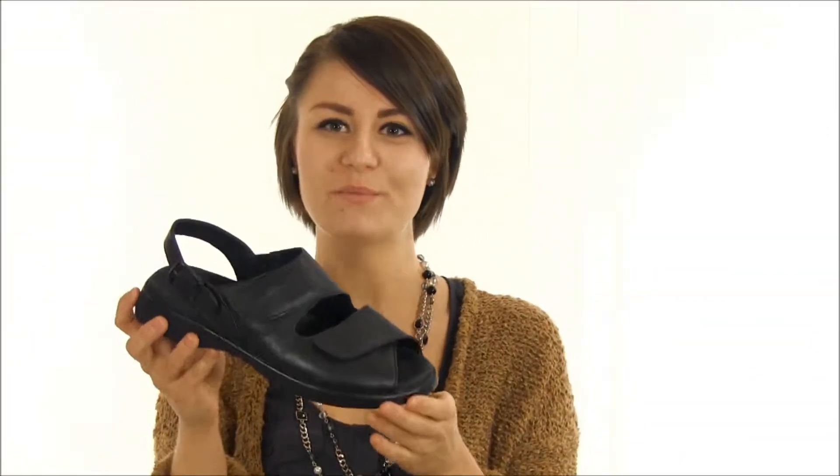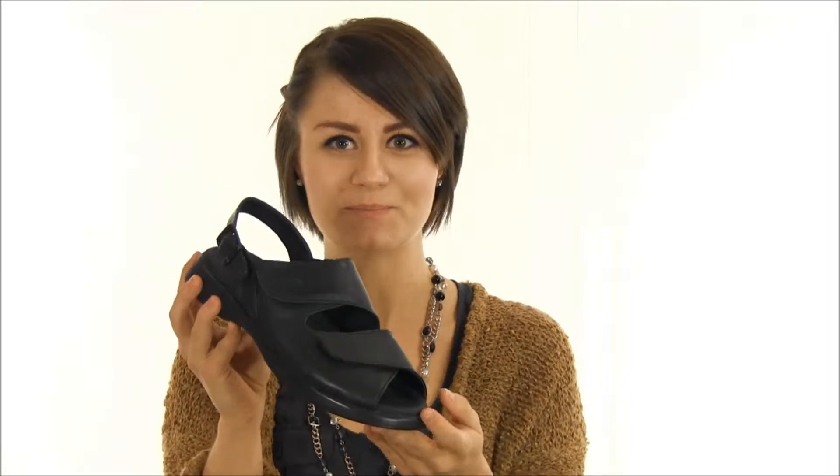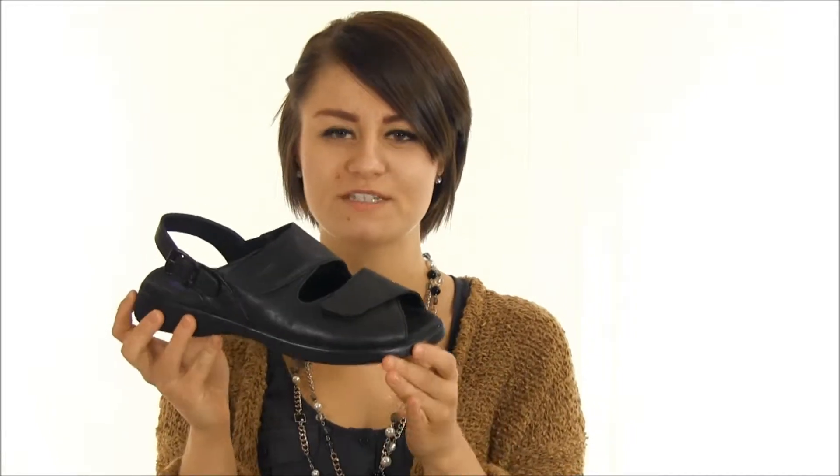Hey everyone, I'm Hillary with Dodge Shoe Company, here today with the Gnimes by Wolke. The Gnimes belongs to Wolke's new City collection. With more coverage than the Wolke Jewel, it offers stability and comfort that 10 toes can hope for.